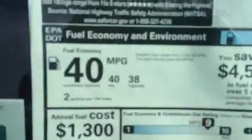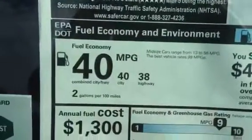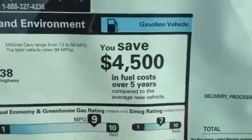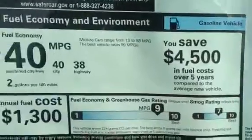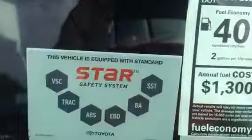This is the hybrid, so it's going to give you some incredible gas mileage. You're looking at 40 miles per gallon city, 38 highway. Annual fuel cost — you're looking at a lot of saving. You save about $4,500 over five years. There's your star safety system, which I can go over.